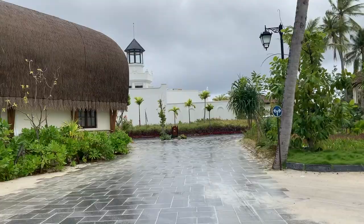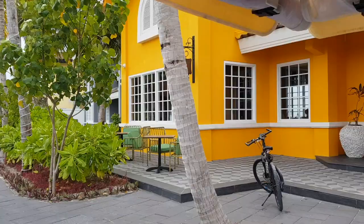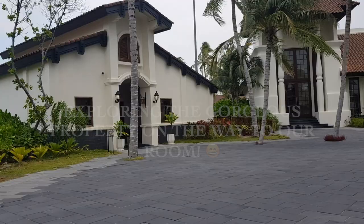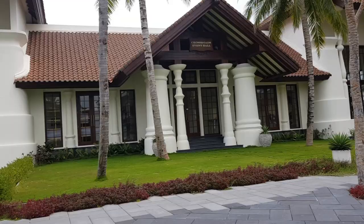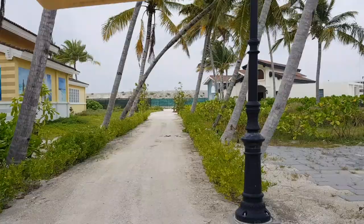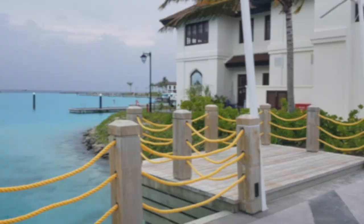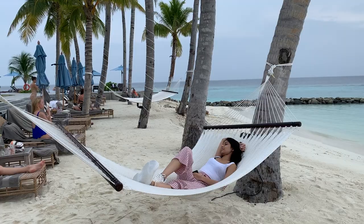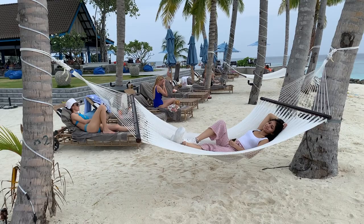We'll definitely be exploring more of this as we go. I can't even begin to explain how relaxing this feels — the warm weather, the blue sky and water, the sounds of the waves crashing. It's all just perfect.